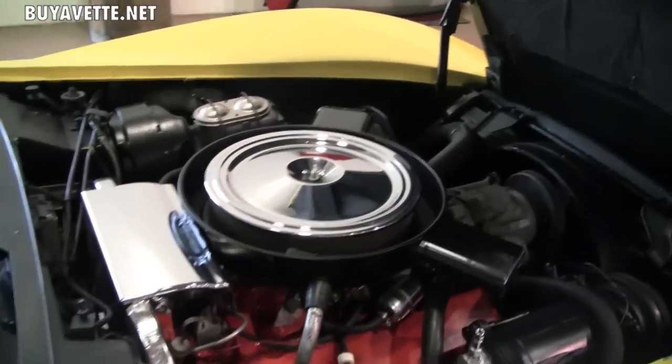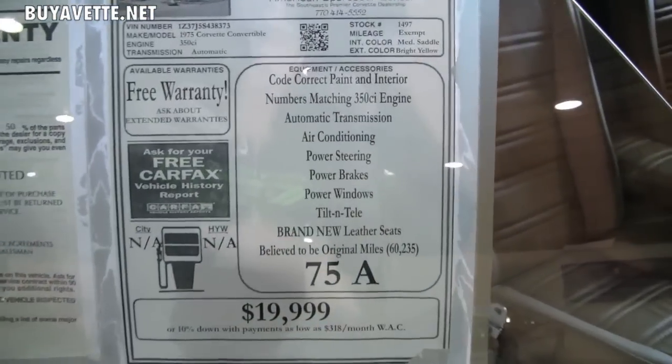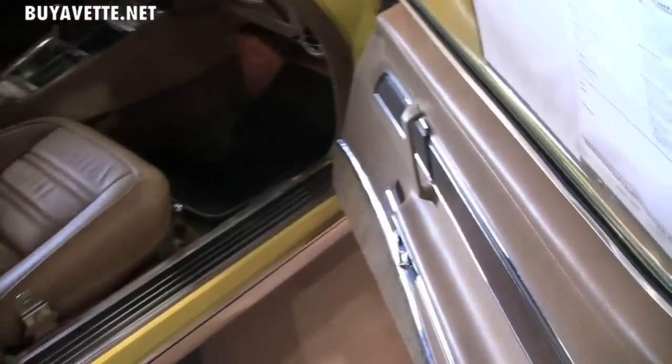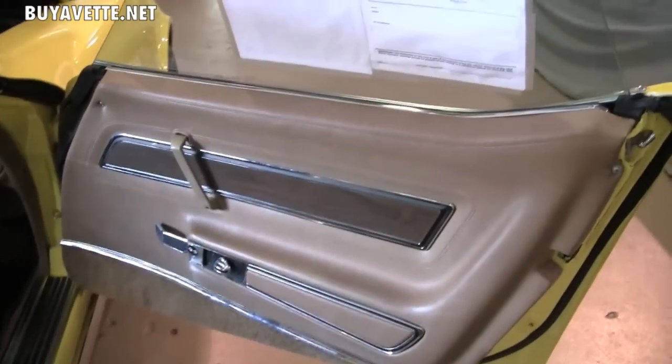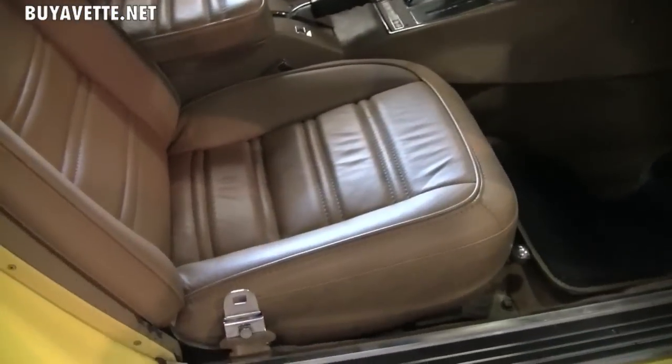The interior on this car is the medium saddle, which is a fantastic color combination when the top is down. It's not black so it doesn't hold the heat, and the quality of the leather, the seating, and the doors are just in fantastic condition and this thing's ready to go.